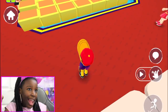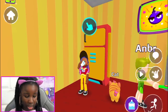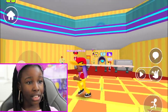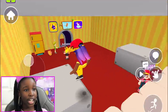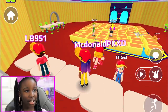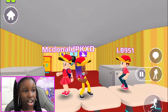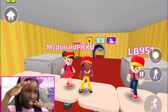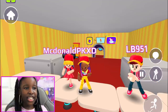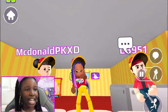PKXD doesn't normally have a restaurant or McDonald's, so this is just super good. I really love it — now PKXD can have a restaurant! Three, two, one — all my avatars come on and let's dance! Just dancing on the tables. McDonald's are usually quiet and this is not what people do at McDonald's, but it's PKXD so you can do what you want!